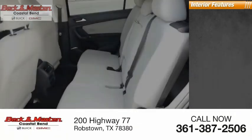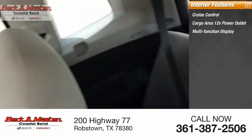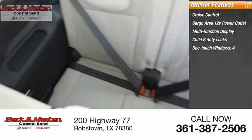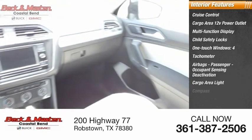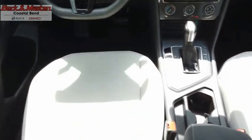Inside you'll find cruise control, cargo area 12-volt power outlet, multi-function display, child safety locks, one-touch windows, tachometer, airbags, passenger occupant sensing deactivation, cargo area light, compass, and trip odometer. With the Volkswagen Tiguan, it's good to be turbo.